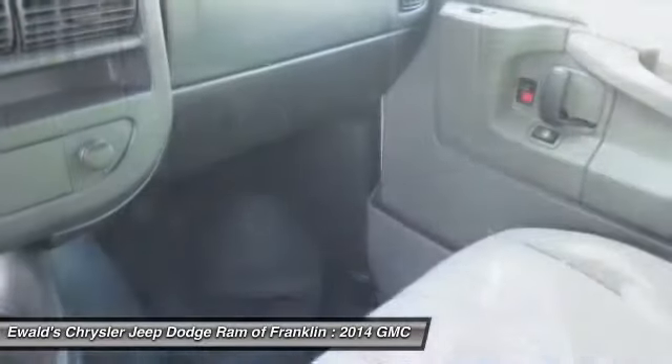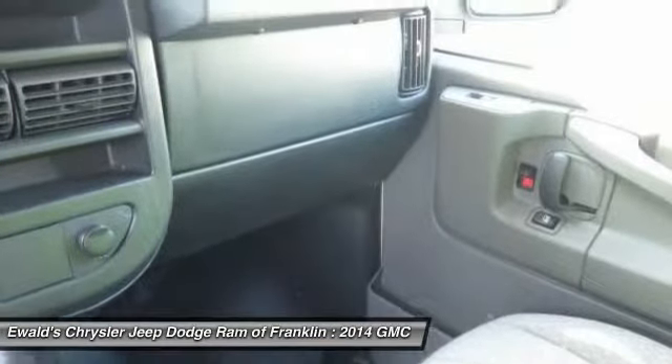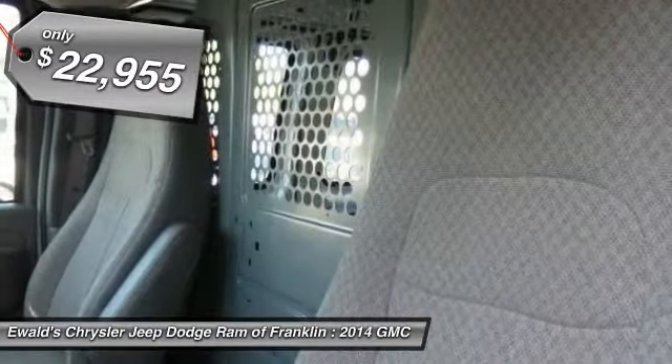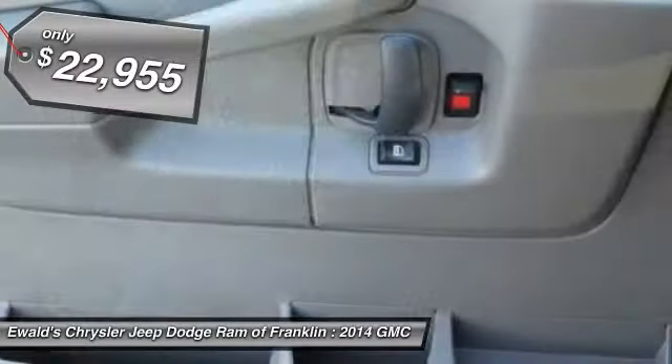Electronic Stability Control System, StabiliTrak, and Traction Control are standard on all models and is priced below $25,000. Here are some of this vehicle's great options.